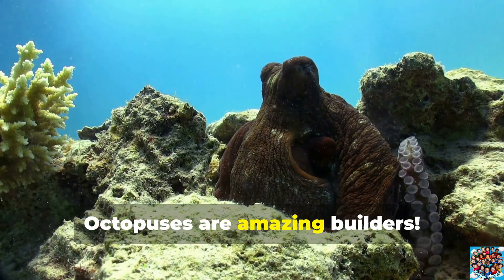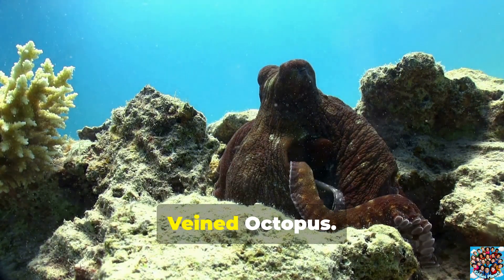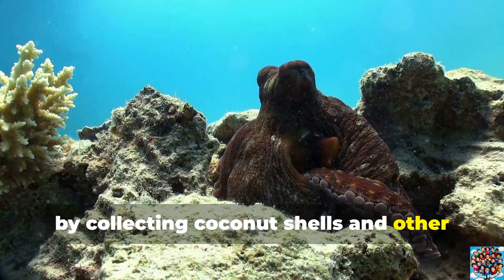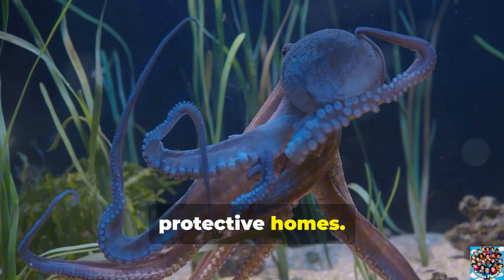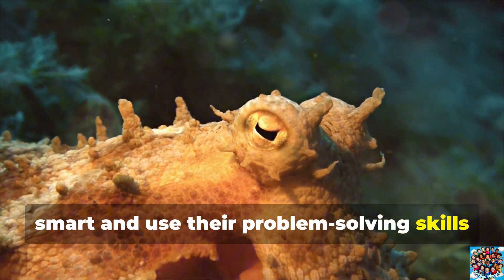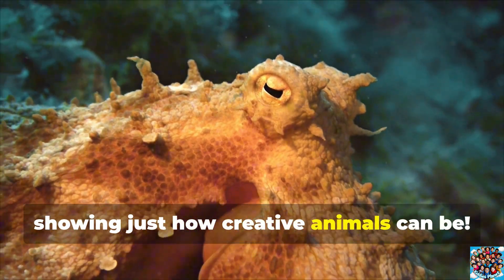Octopuses are amazing builders. One of the most impressive species is the veined octopus, known for creating clever shelters by collecting coconut shells and other objects from the ocean floor. It stacks these materials to build cozy, protective homes. Octopuses like the veined octopus are smart and use their problem-solving skills to gather and arrange things around them, showing just how creative animals can be.